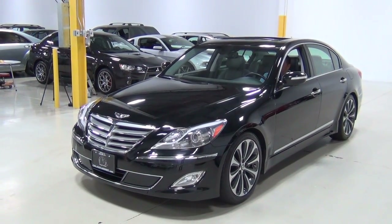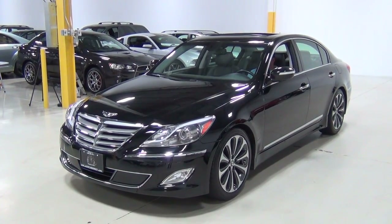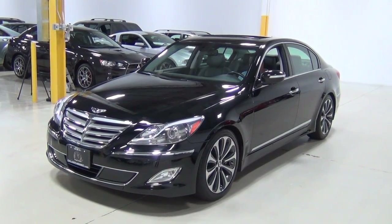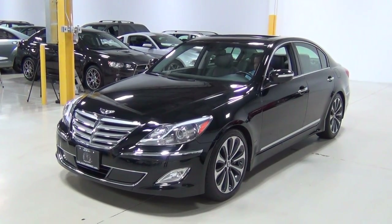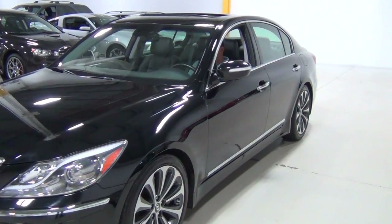Thank you for visiting Chicago Cars Direct. This is a 2012 Hyundai Genesis 5.0 liter R-Spec. It's the first one we've ever had and I'm very, very impressed with this vehicle. It's a lot of car for the money, and I'm just going to walk around it and talk about it a little bit so you can see the condition of the paint and how everything looks on it.